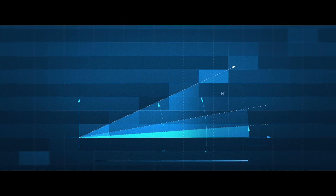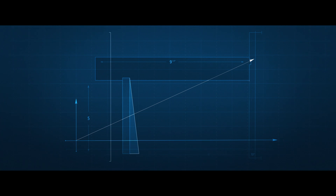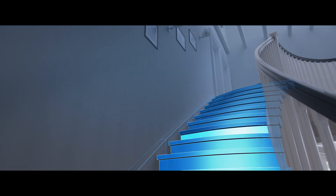ThyssenKrupp builds stairlifts, but staircases are all unique and that makes it very hard to find one stairlift which fits all. Each and every stairlift needs to be customized to make a perfect fit.